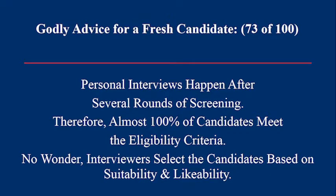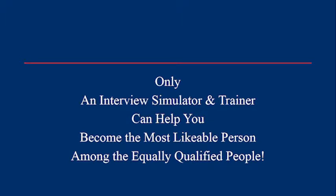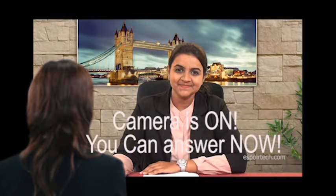Thank you for listening. Hello, nice to meet you. Did you have any trouble locating this place? Camera is on, you can answer now.